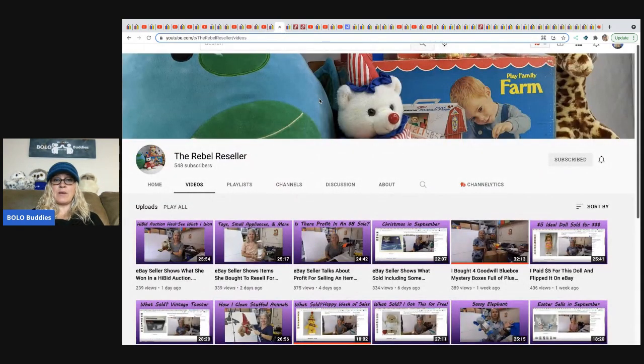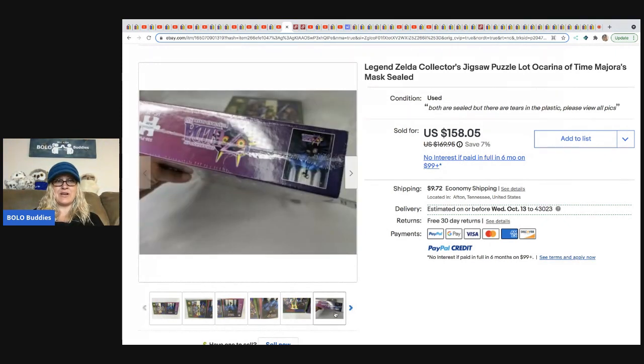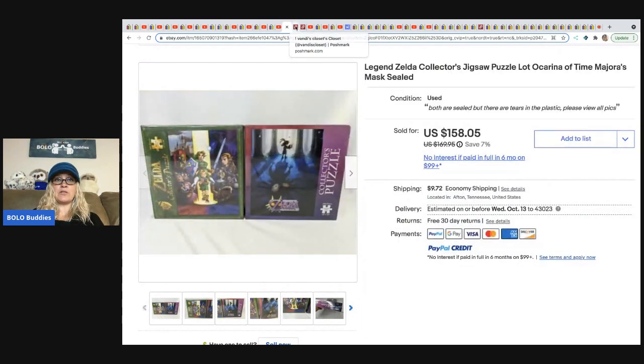The next item is sold by The Rebel Reseller. She sells a lot of plush and knows a lot about it — definitely check her out. She also sells other toys and hard goods. These are Legend of Zelda jigsaw puzzles, new and sealed, and she got them for $5 each at a yard sale. She sold them for $158. She is definitely a bolo finder.